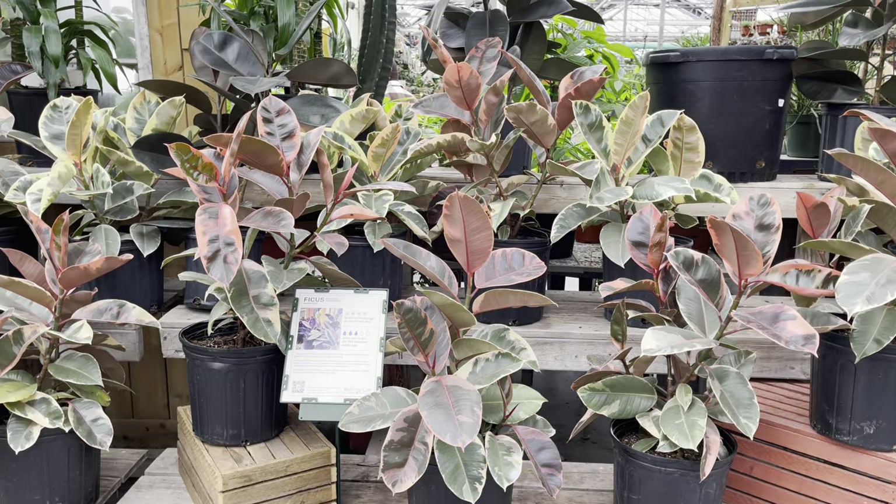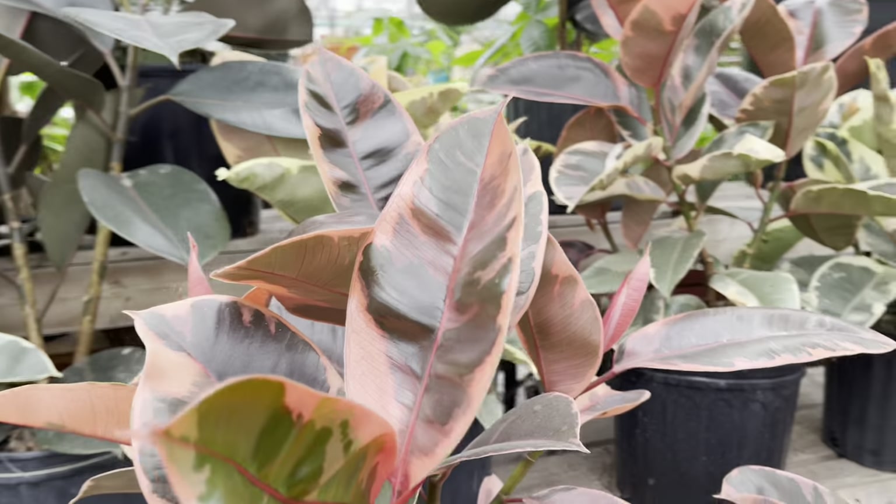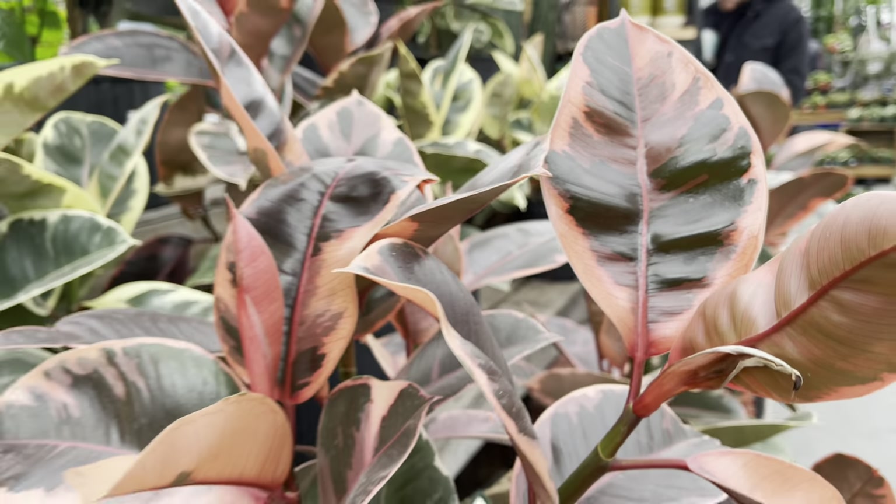They've got the ficus ruby, ficus taniki, and ficus burgundy. These look like they're in an 8 or 10 inch pot for $39.